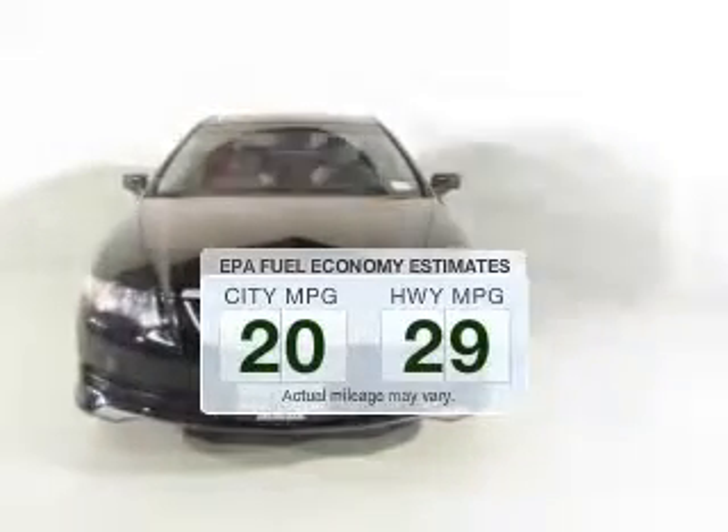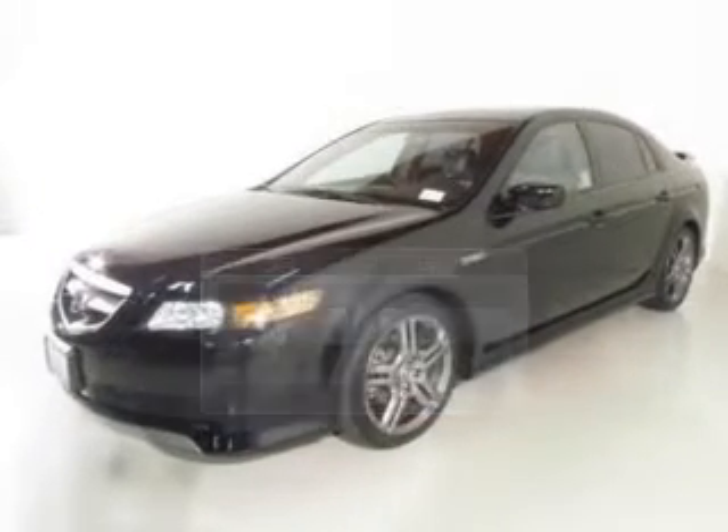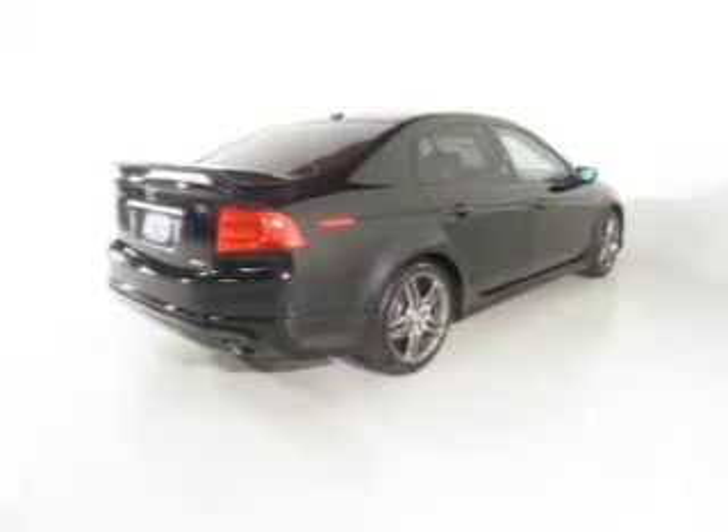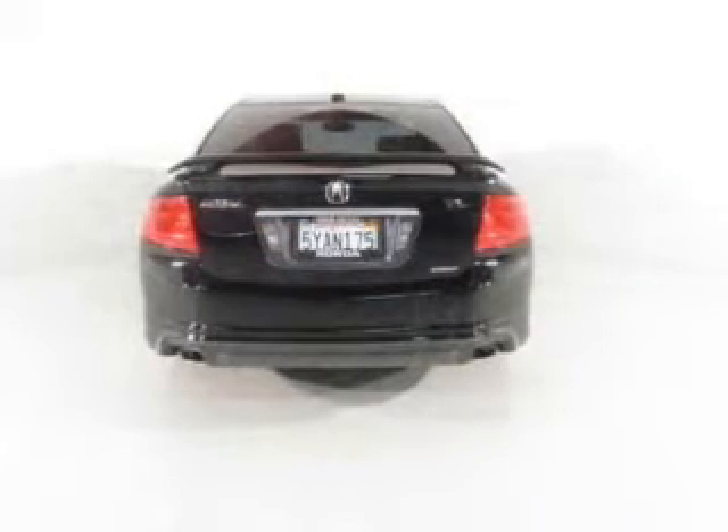Save your money. Make less trips to the gas station to fill your gas tank when driving this fuel-efficient vehicle. The powertrain includes front-wheel drive with a solid six-cylinder engine driven by a five-speed automatic transmission.